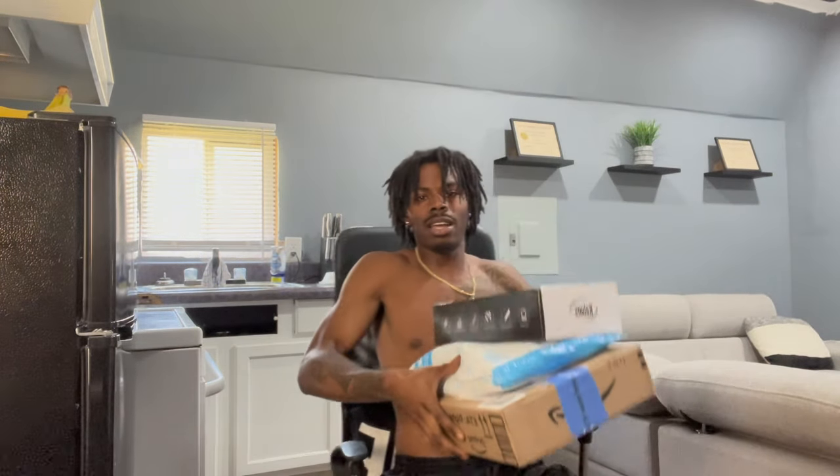We got our packages right here from the PO box — we about to open them right now. The first one looks like a kitchen set, man. Whoever sent this, you're clutch — I had this on my list of stuff I needed to buy, so now I ain't got to buy it. It's a whole kitchen set. I appreciate whoever sent this. I hope y'all left a note inside here.